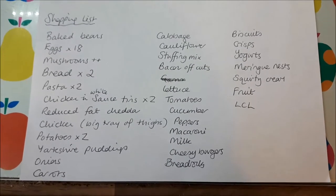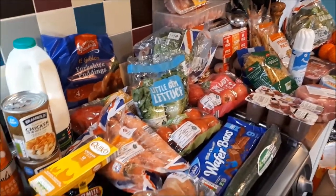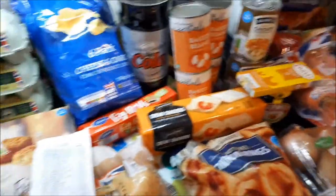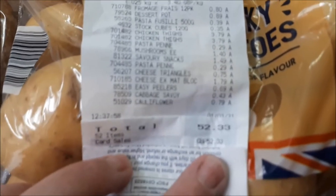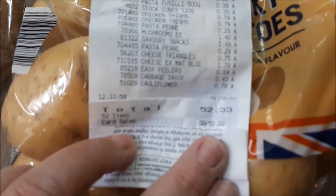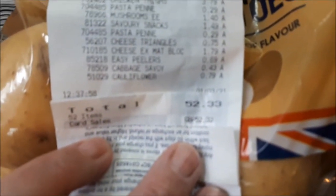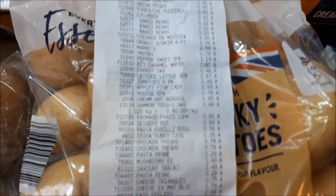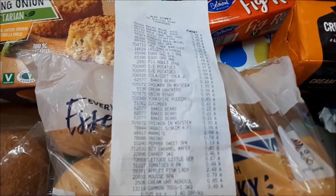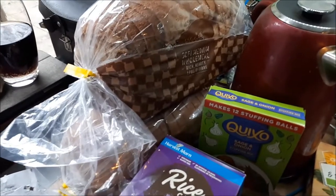Hi everyone, I'm just back from Aldi. It's quite a big shop this week and my total was just over my max budget of £50. As you can see, I spent £52.33 — there's a quick look at the receipt. I'll go over everything with you now.